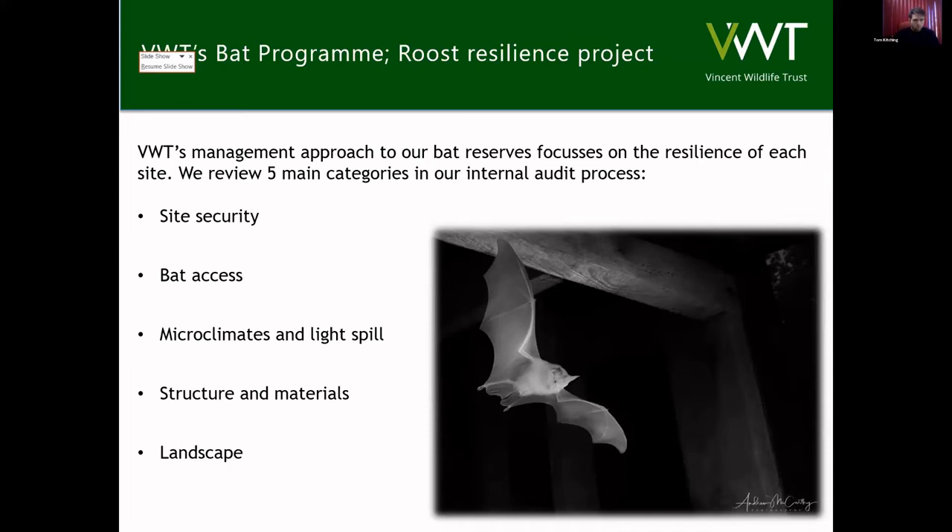Microclimates and light really focuses on the suite of microclimates available to the bats in each building. It's really important that these are quite diverse, particularly when thinking about climate change — we're predicted to have more extreme weather events. You might have a late frost in spring where it gets unsuitably cold, or a particularly prolonged heat wave. So we try to make our buildings resilient to those events by providing the bats a suite of microclimates, so they can adjust their roosting position depending on how hot or cold it is inside the roost, making sure the building is suitably devoid of light as well.